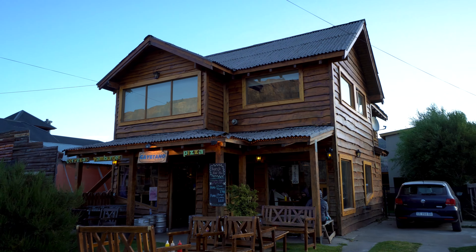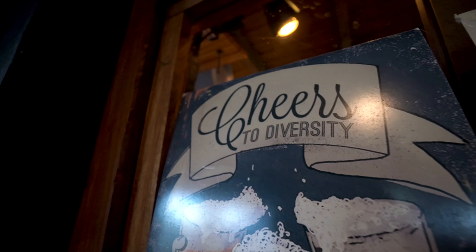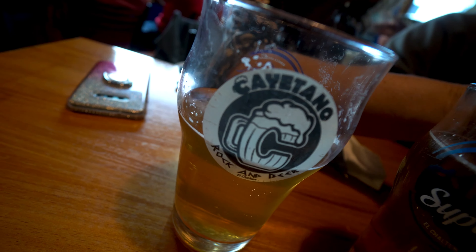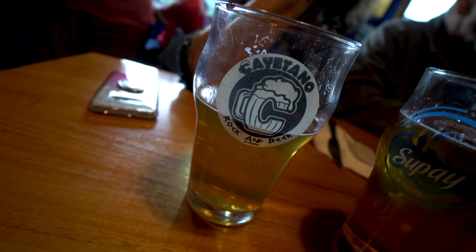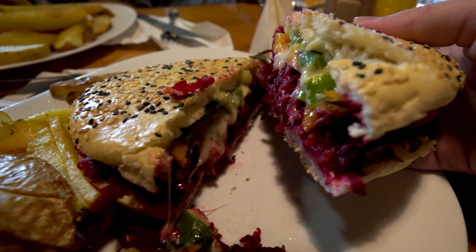For dinner tonight we're trying something a little bit different — burgers and sandwiches. To start with, we got sweet potatoes covered in mustard, honey, and Parmesan. Me and my dad got two burgers to split: one is the beet burger with just the beet patty, and the other is a normal meat patty with avocado, onion, and tomato.